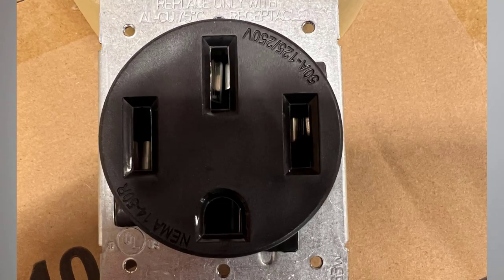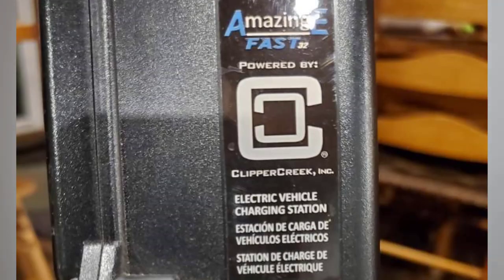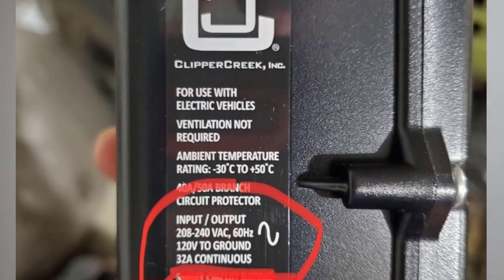This owner installed a NEMA 1450 outlet in his garage to charge his EV. He thought he did everything right. He made sure that the outlet was UL rated. Even though it is an outlet, he did not regularly plug and unplug the charger — it was pretty much left plugged in at all times. He used a very reputable Clipper Creek charger that only draws 32 amps.